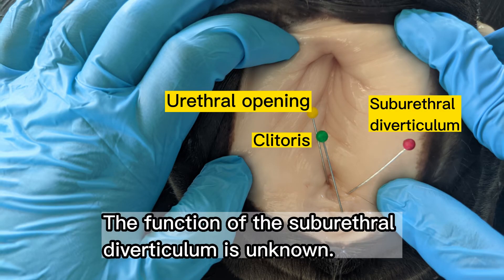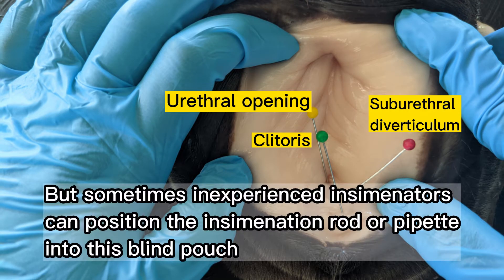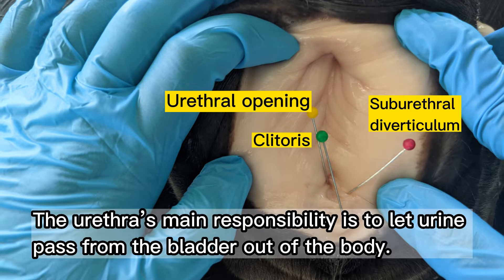The function of the suburethral diverticulum is unknown, but sometimes inexperienced inseminators can position the insemination rod or pipette into this blind pouch. The urethral opening lies dorsal to the suburethral diverticulum of the cow, and the urethra is lined by a layer of cells called epithelium. The urethra's main responsibility is to let urine pass from the bladder out of the body.